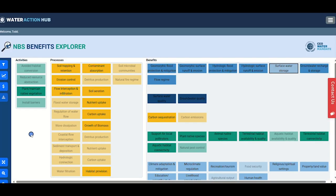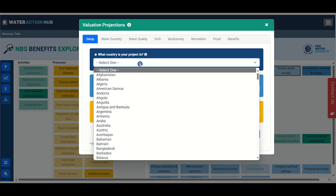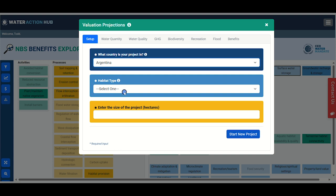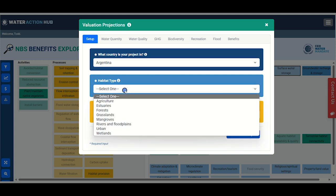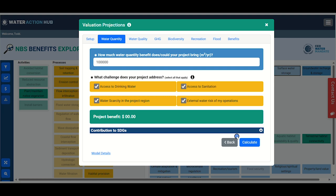The final step in the NBS journey is benefit valuation. Let's explore the valuation feature by clicking on the currency icon in the blue toolbar on the left where you can access our robust valuation component. First, we will need a bit more context on your proposed NBS project. Here, you will need to include some details including the country where you are hoping to implement your project, the habitat type, and the possible size of the project. Once you're done entering this information, click Start a New Project.